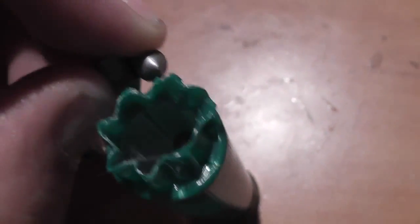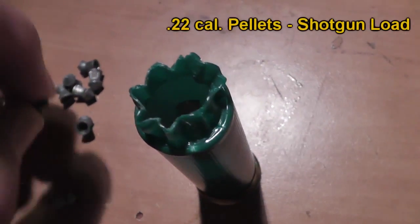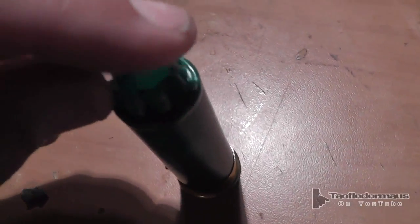Hello everyone, this is Jeff and Tal Flatermouse. A lot of curious people wanted to see what pellet gun pellets will look like coming out of a shotgun. We're using 22 caliber pellets this time. A lot of people have asked what kind of damage they'll do, and some have even asked if they will even fly straight because they have a skirt on them.